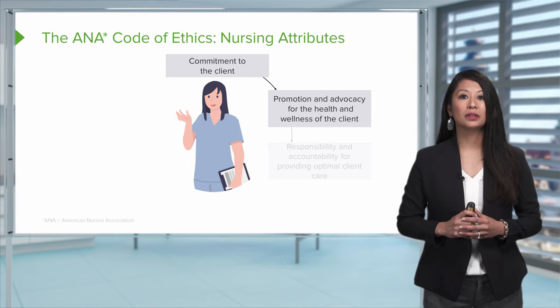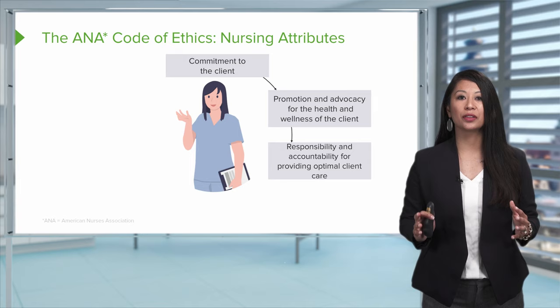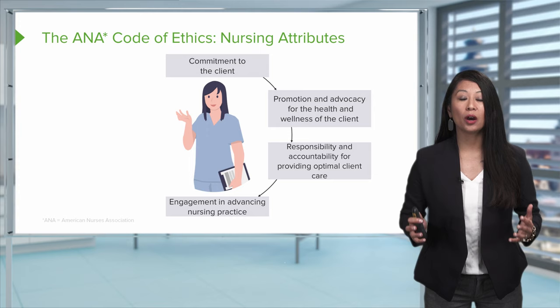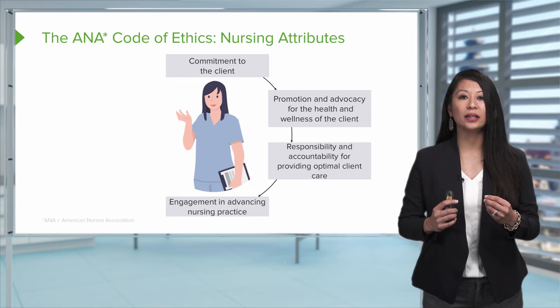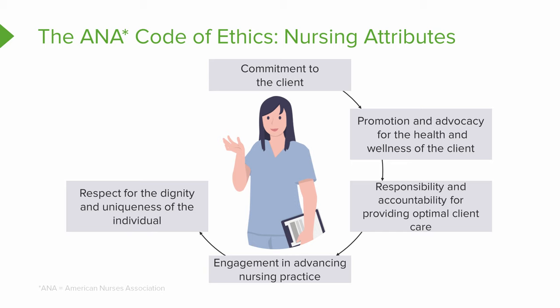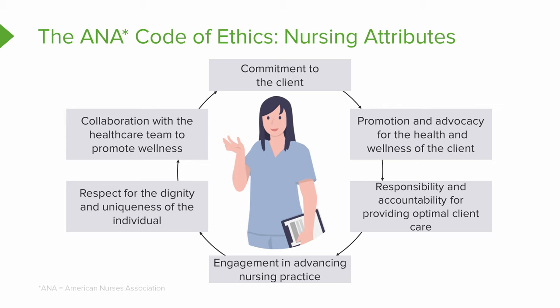We are responsible and accountable for all the care that we give. Something we may not always think about is engaging in advancing nursing practice — this can mean advancing our degree or making sure that our knowledge base is current with current nursing practice and the populations we serve. Holistically, nursing looks at the dignity and uniqueness of the individual, and interdisciplinary collaboration with our health care team to promote wellness is important in regards to ethical care.